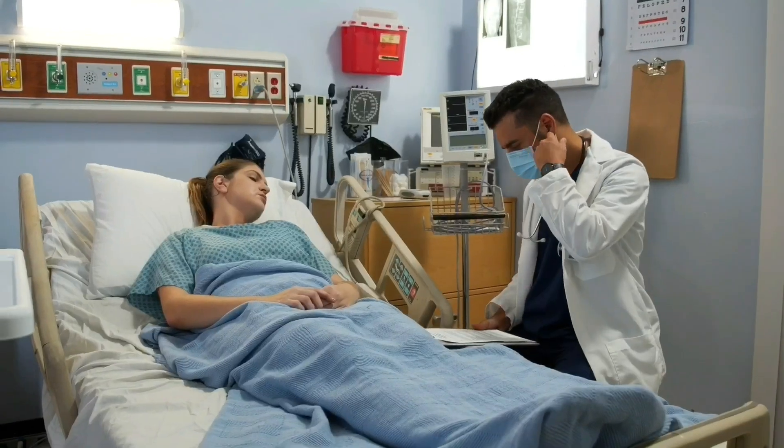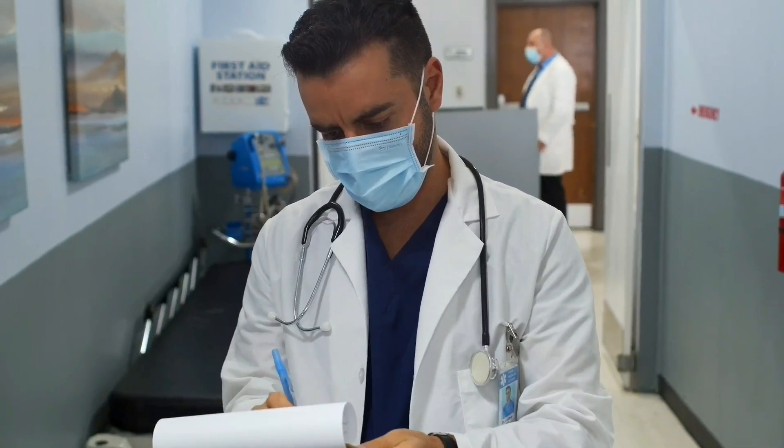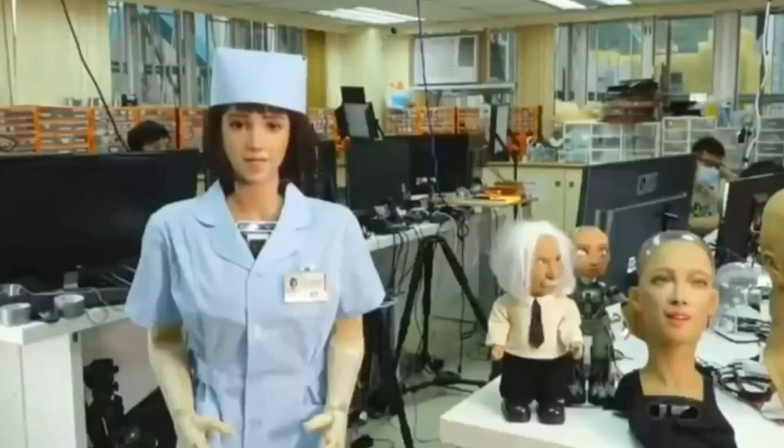Grace can understand and speak English, Mandarin, and Cantonese. She is very friendly and can hold therapy sessions, do bio readings on her patients, and help healthcare providers in many ways. During the height of the pandemic, when hospital staff were very busy, she was especially helpful because she took some of their work off their plates. She is still being used in a few hospitals today.